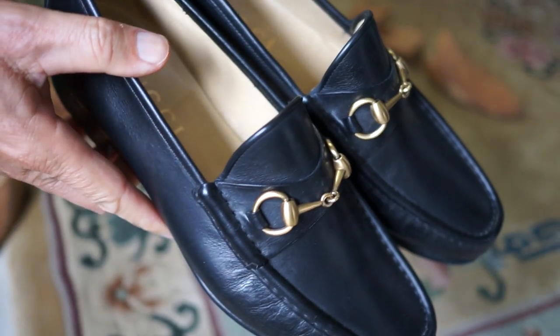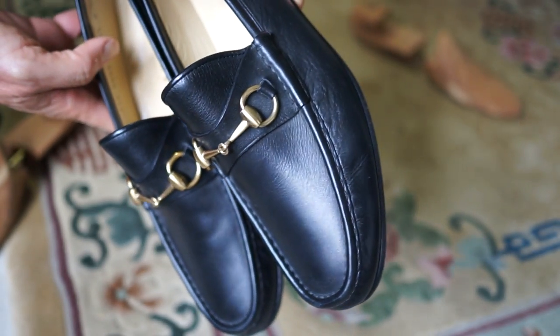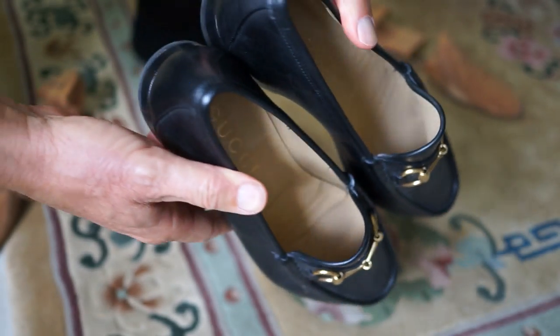Of course they make a lot of different styles. This is kind of the classic style of Gucci loafer, but they make a lot of other styles as well.